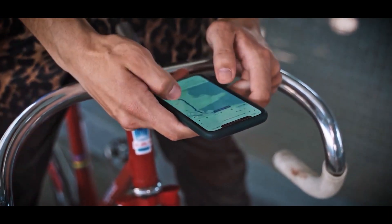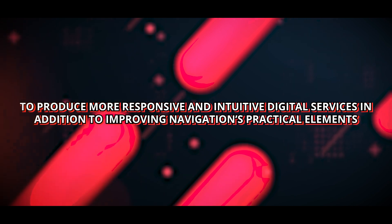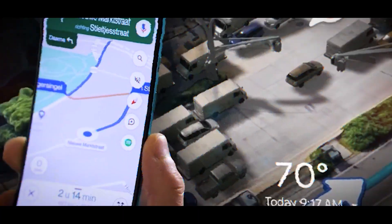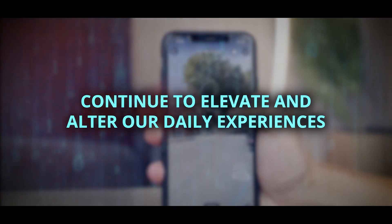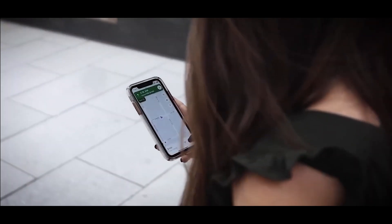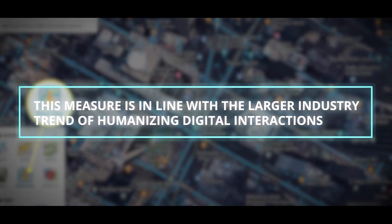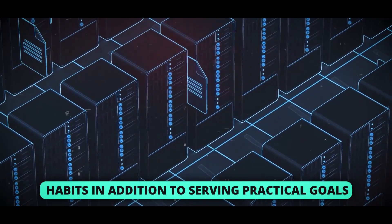This revolutionary advancement highlights the broader industry trend of artificial intelligence producing more responsive and intuitive digital services, in addition to improving navigation's practical elements. With this improved version of Google Maps, users can set out on their travels with confidence, as Google promises a future in which artificial intelligence will continue to evaluate and alter our daily experiences. This is the age of intelligent navigation, and the focus on user behavior analysis and customization points to a move towards user-centric technology that improves user experience by taking into account personal preferences and habits.